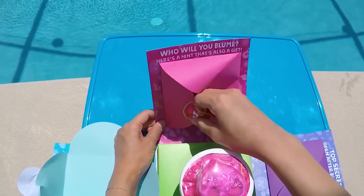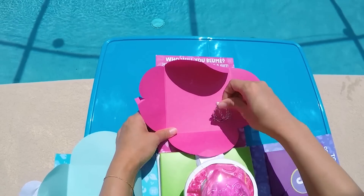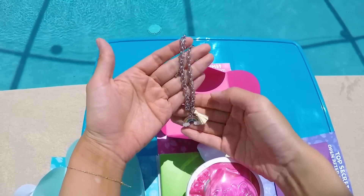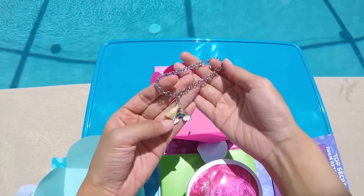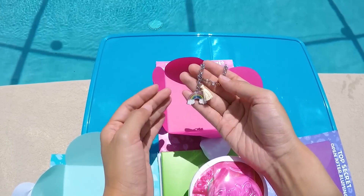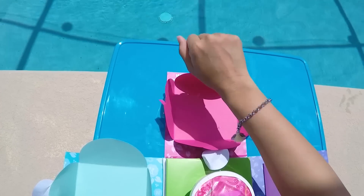Secret hint number two — who will you bloom? Oh my goodness! It's a charm bracelet! And there are two charms on here, a rainbow and a pom-pom. This must tell us something about our new doll. Maybe she likes nature and is good at cheering up her friends. It's so beautiful!